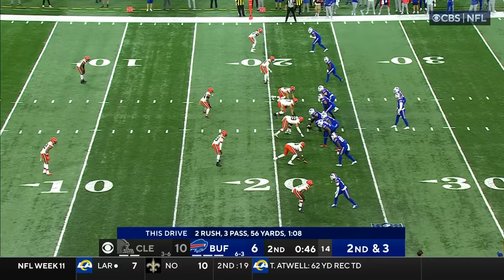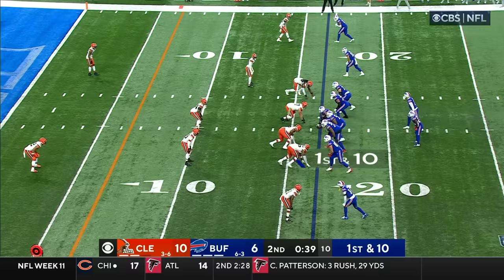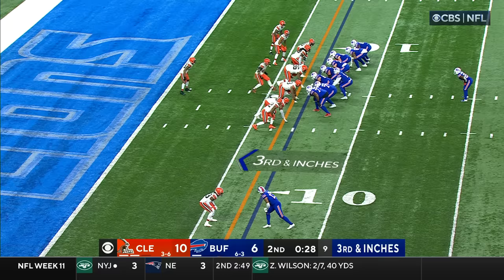Allen trying to bring the Bills fans to life, and he's got Gabe Davis for a catch. Second down and three. Allen, he's going to take off and run at the 20 — he's got the first down and gets out of bounds. First and ten, Allen to Davis.